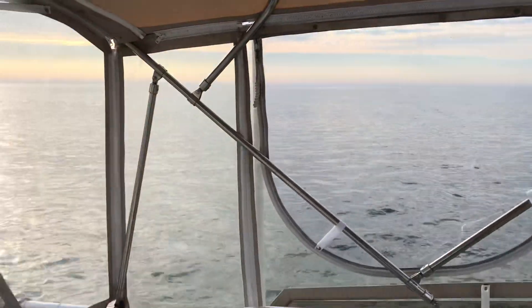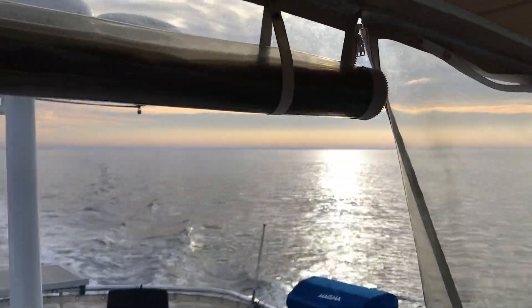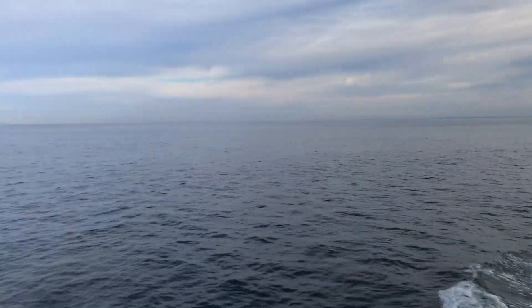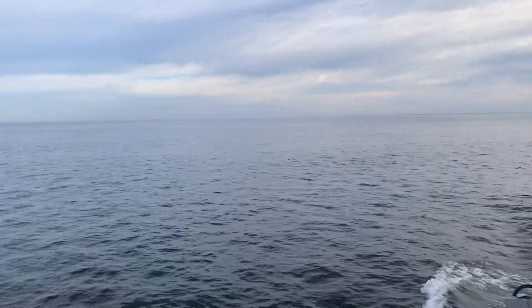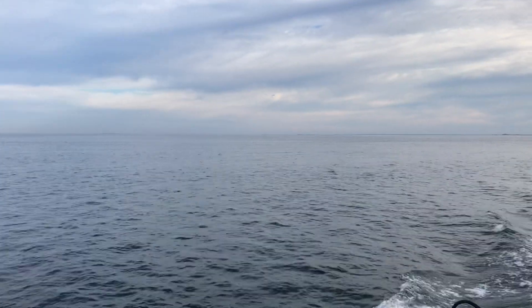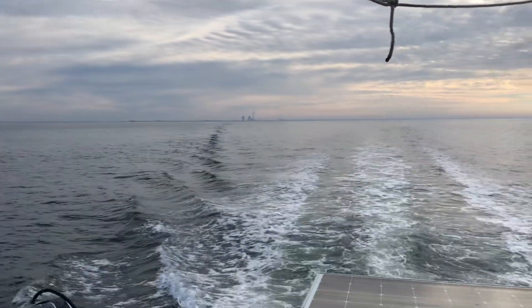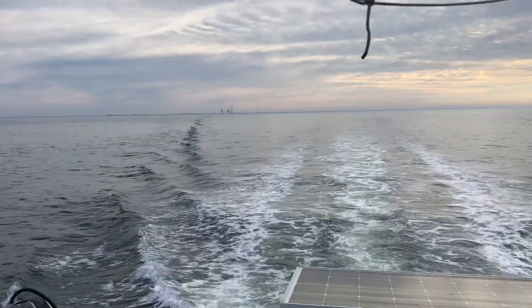To all you loopers out there, if you've watched this video, I hope you enjoyed it a little. I pray that you get good weather when you do your crossing. Just watch the weather windows and be safe. Thank you, and have a great day. Thank you for watching — I greatly appreciate it.